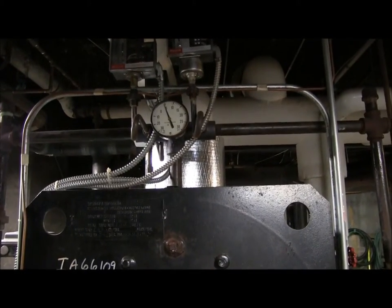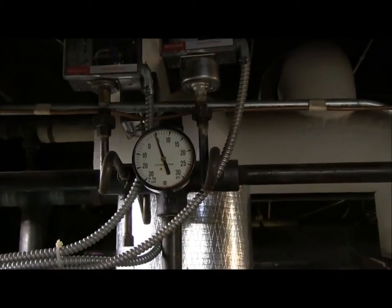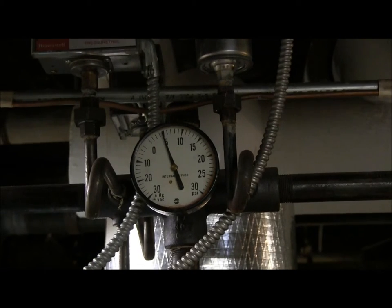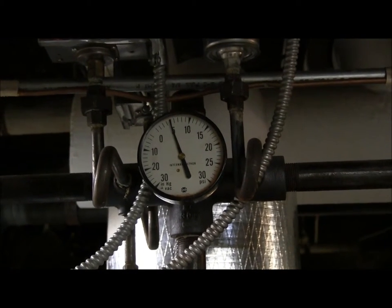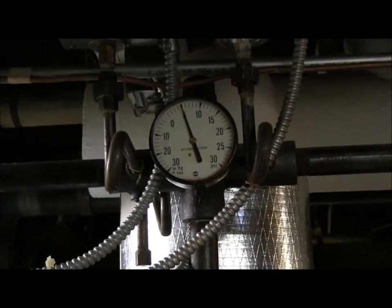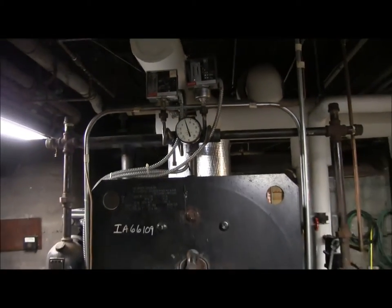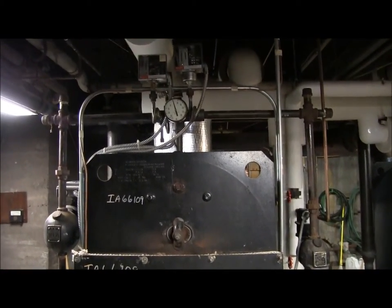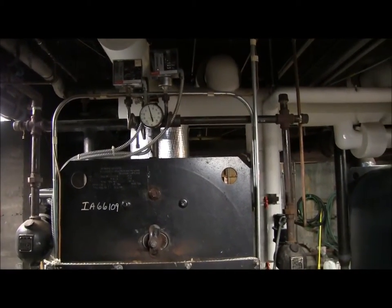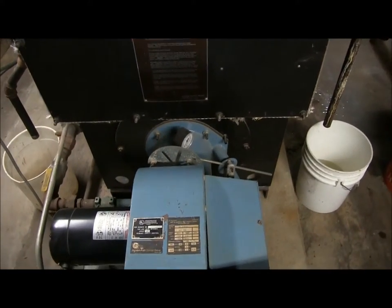They've been running about 20 minutes now. You can see our pressure is up to about 5 pounds. The building is starting to bang pretty good — the pipes are heating up. When we look down, we'll see that it's preparing to cut itself off as it starts closing its damper.